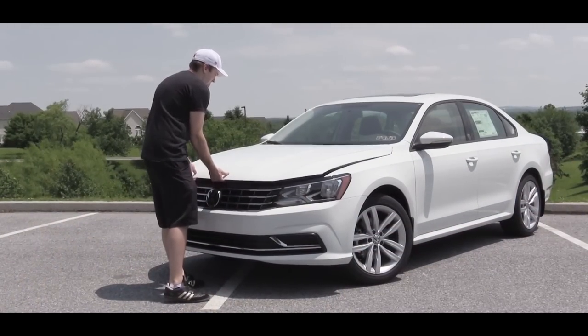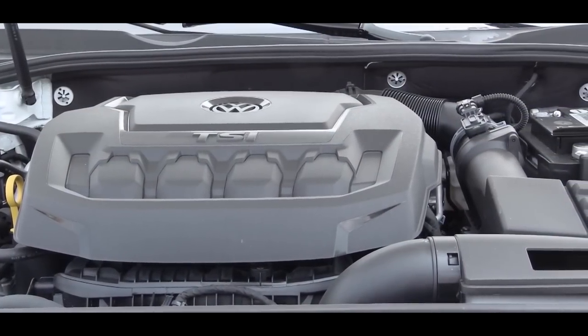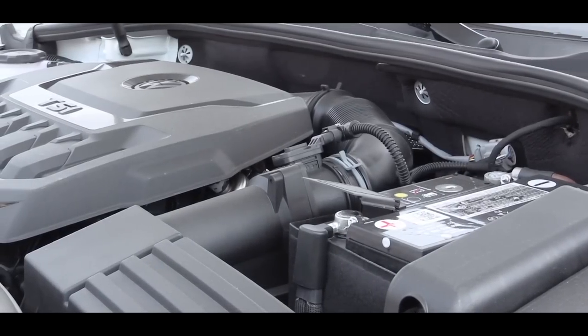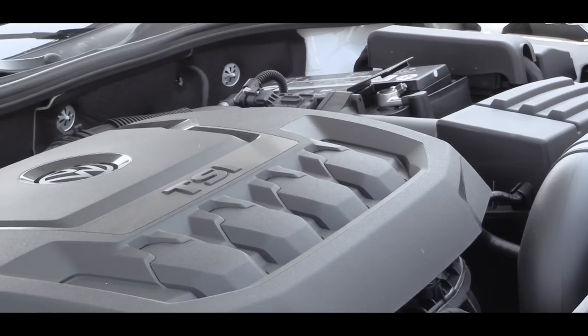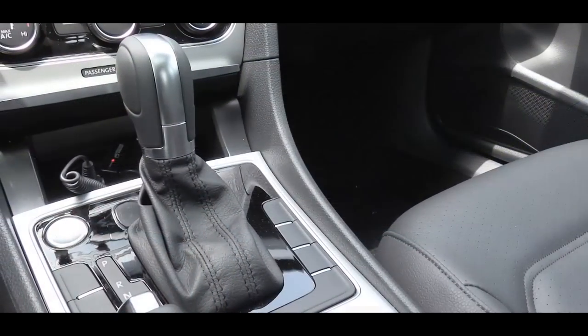Regardless of which trim level you choose, the powertrain on the Passat will be the same. Powering this one is a 2.0-liter turbocharged inline four-cylinder putting out 174 horsepower at 5,000 RPM and 184 pound-feet of torque available at 1,500 RPM. Power is sent to the front wheels through a six-speed automatic.